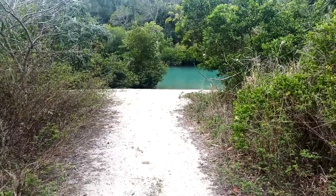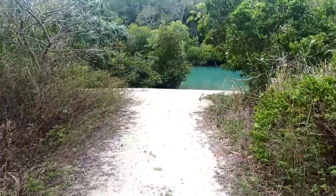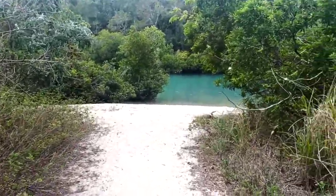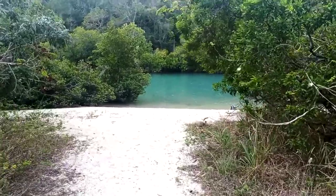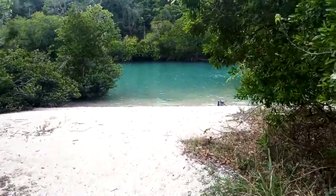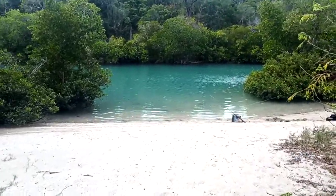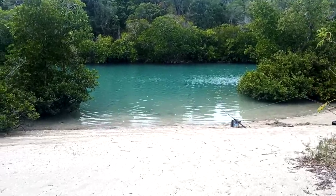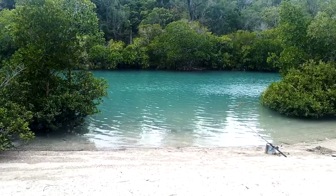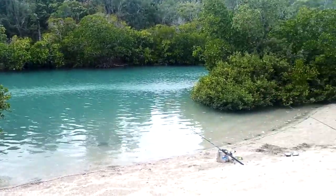Welcome back to 4WD 80 Mady Adventures. This is a little fishing spot I've found just down past Chute Harbour — a little secret spot, no one really knows about it. It's a beauty, just a little creek, a little inlet that runs in off the bay, Chute Harbour. It's a nice little spot.